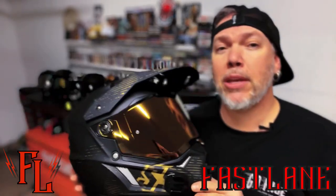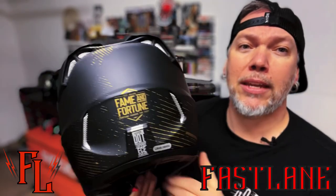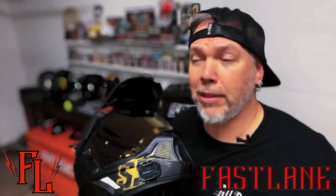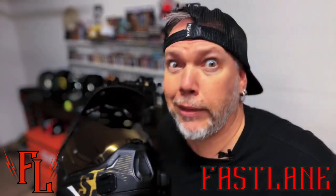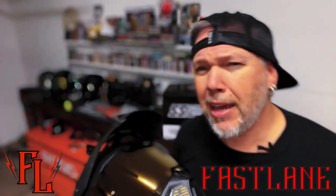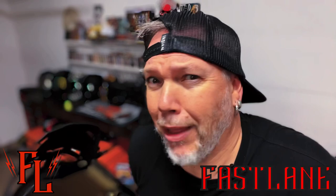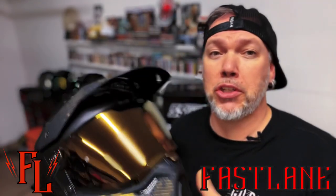It's pretty much just an ABS plastic shell — there's nothing fancy in this thing. It is DOT and ECE rated, as you can see right there. DOT is kind of like an honor system and the testing's not very stringent. But this one also comes with the European ECE rating, which is much more stringent and they watch that stuff a lot more. So it's a relatively safe helmet. It's not Snell by any means, but it definitely gets the job done.